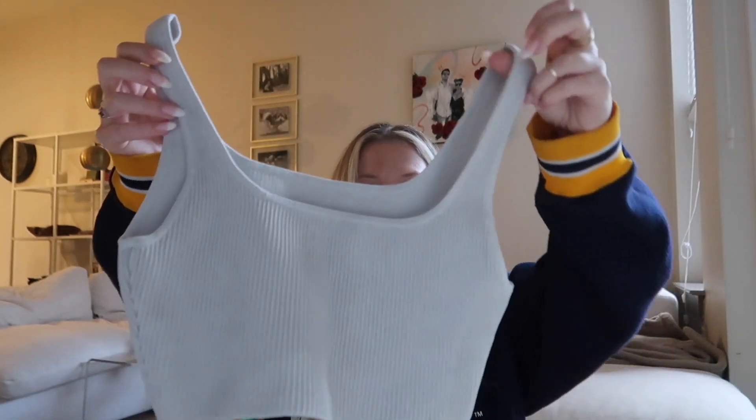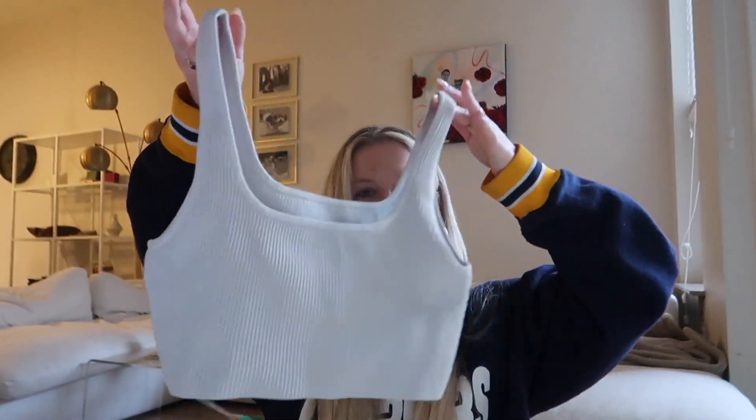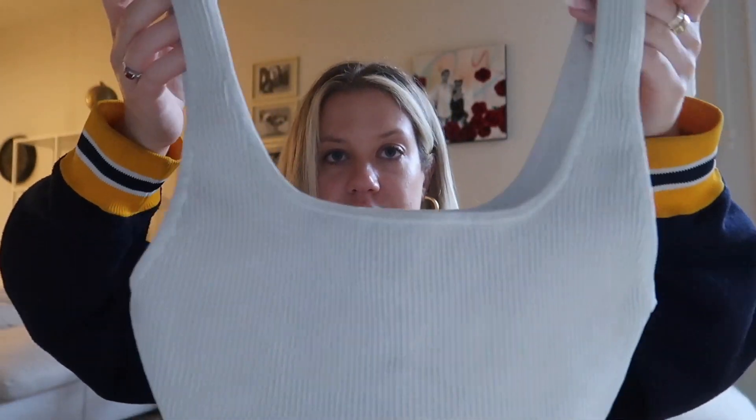I got a Babaton Sculptknit tank off of Curtsy. They had so many different styles and options. I opted to get the square neck tank, which I'm obsessed with. I'm really trying to get more basics for summer — just neutral pieces that I can have in my closet, go-tos that I can grab to style any outfit. If you do not have one of the Sculptknit tanks, you need one. They are like the absolute best — such good quality, nothing beats it, and I love the ribbed material.